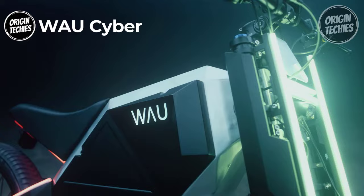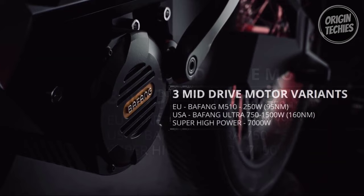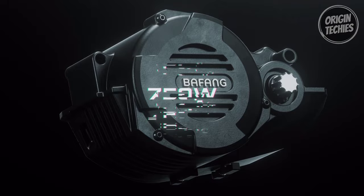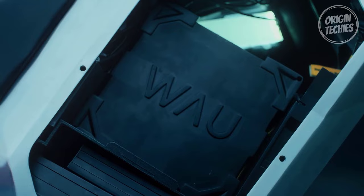Prepare to embark on the ultimate adventure with the WOW Cyber, an electrifying e-bike that promises to forever disrupt the electric bike game. The WOW Cyber offers a range of powerful motors to suit your riding needs: choose from the 250-watt engine boasting a top speed of 15.5 miles per hour, the 750-watt engine capable of reaching 28 miles per hour, or the astonishing 5,000-watt engine that can zoom up to 55 miles per hour.